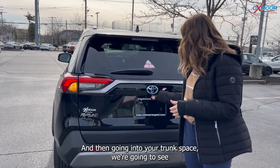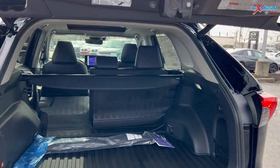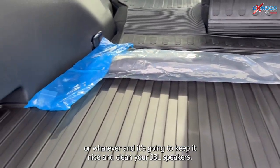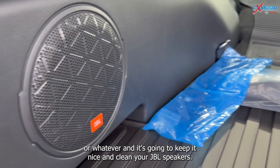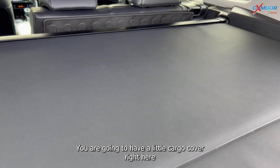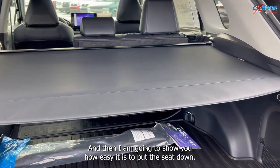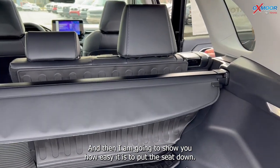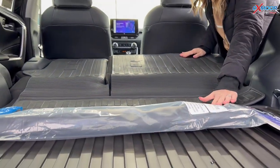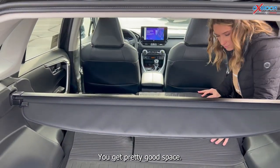Going into your trunk space, there's pretty good space back here. You do have the all-weather floor liner, so you can throw boots or whatever and it's going to keep it nice and clean. There's a JBL speaker back here and a cargo cover that locks into place so you can hide your valuables. And to put the seat down, all you do is lift up on this little latch and it goes pretty much completely flat, so you can put a mirror or anything long.